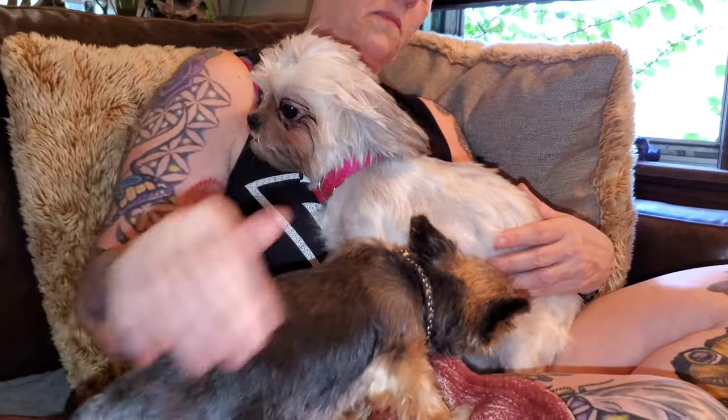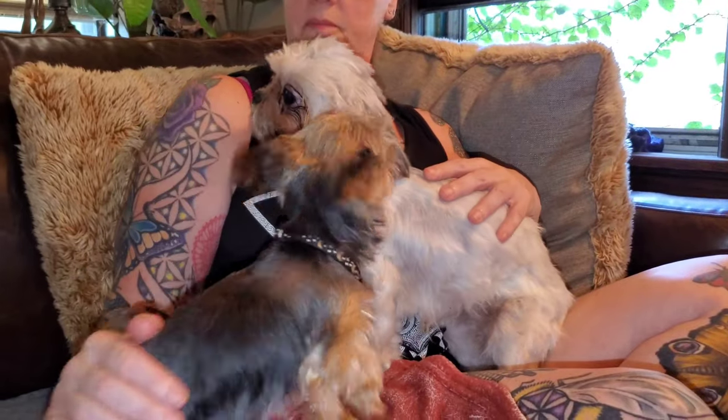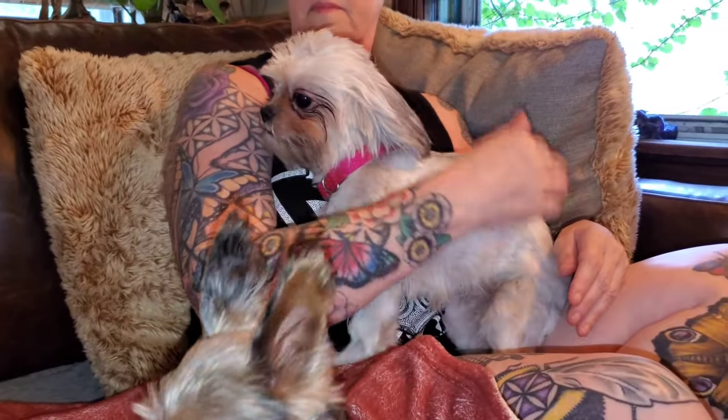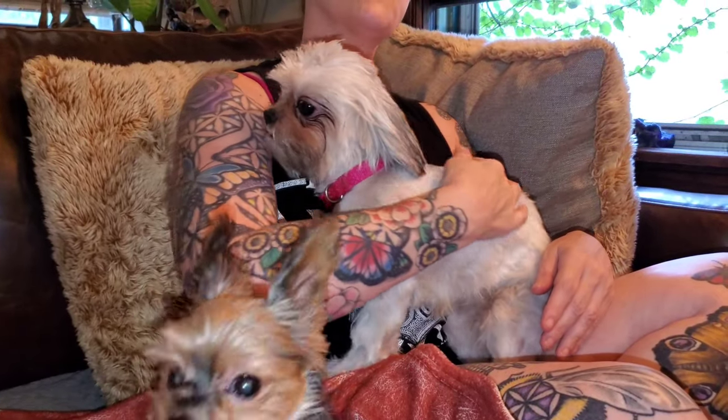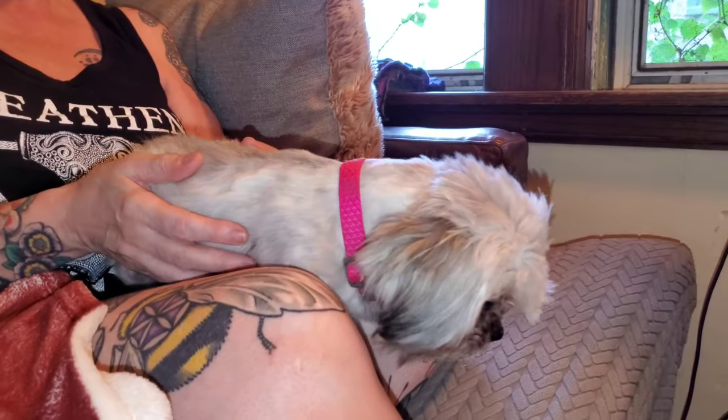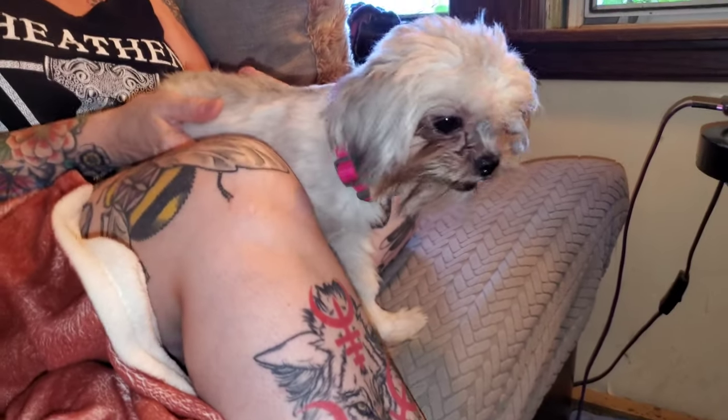She had no collar when we got her. I put that pink collar on just because I wanted her to have something on her while we had her here. Hopefully we'll be able to find the owner. Looking at her teeth, I wouldn't say she's over a year old — still pretty young — and she's a big sweetheart.